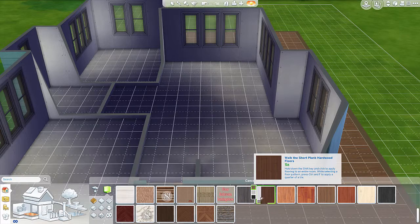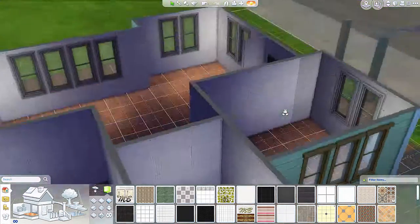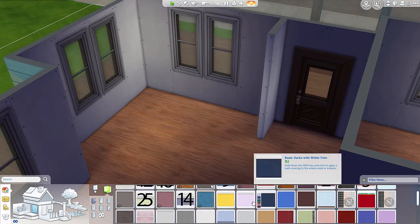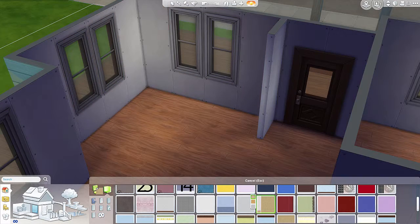Hello everyone, it's Nick Sims and this is the second part of Quaint Cabin. In this part we'll actually be working on the living room and the foyer area, and it looks pretty good — I like the way it turned out.